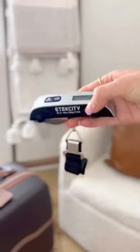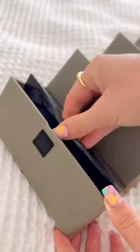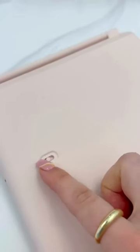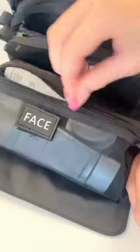This portable luggage scale has over 35,000 reviews, clips on any bag, and will measure up to 110 pounds. Next, if you like bringing multiple pairs of sunglasses on a trip, this case holds up to five pairs and will easily fold up and hang. Last, this portable mirror ensures you always have good light on your trip — it's rechargeable, has multiple settings, and is a perfect size for travel.